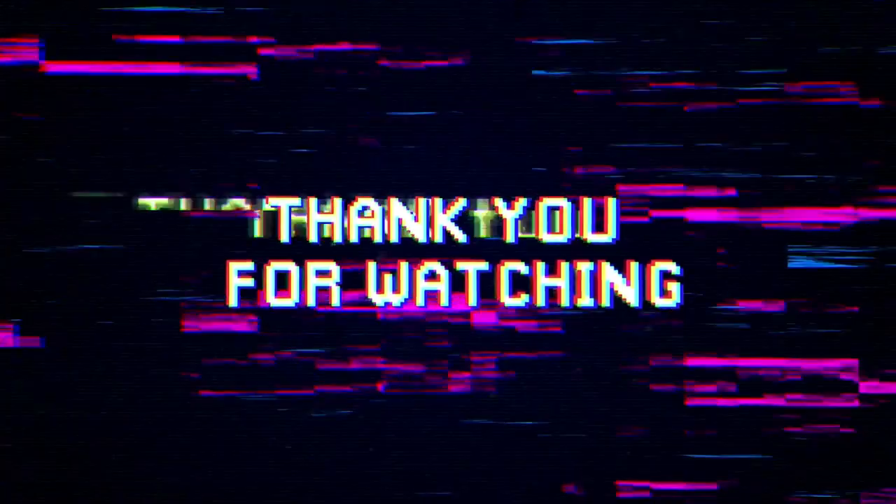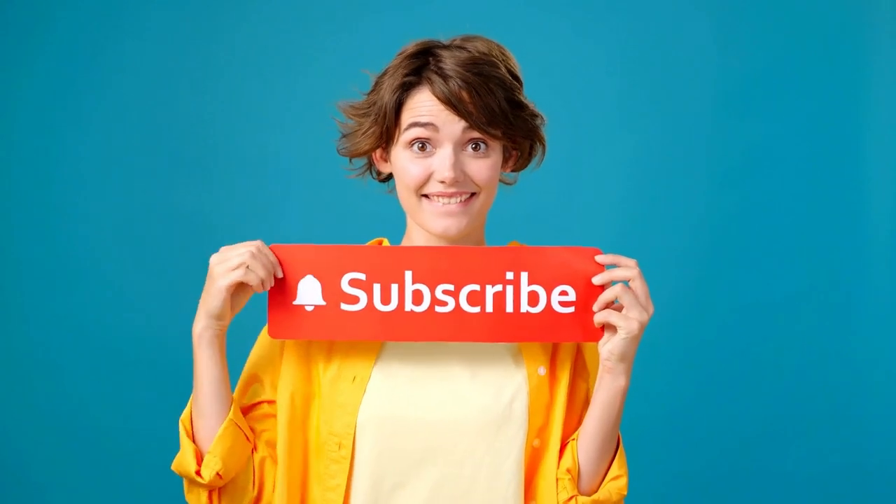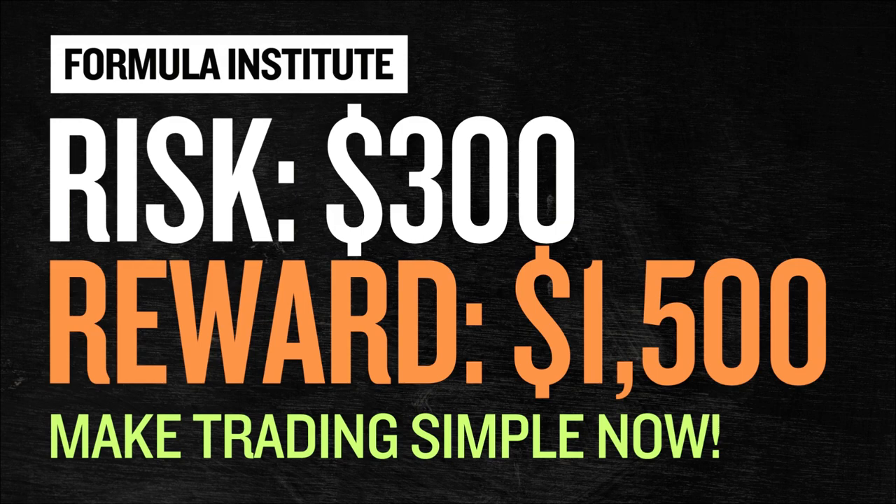Thank you for watching this far. If you like my content, please consider subscribing to my channel — it means a lot to me. Also consider liking this video, and if you have time, watch more videos on money, trading, and investing by going to my channel homepage. Goodbye.